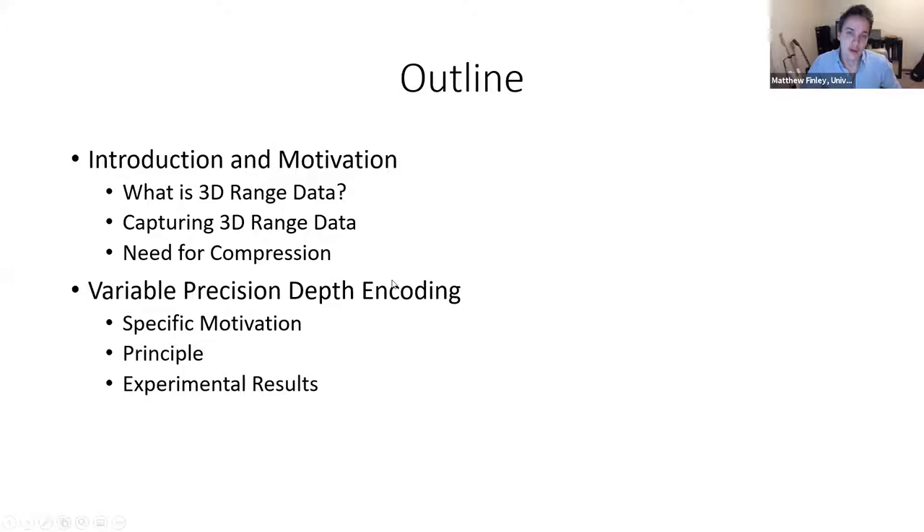Here's a brief outline of what I'll be discussing today. I'll start with some introductory material and general motivation for 3D range data — what it is, how we get it, and why we need to compress it. Then I'll talk more specifically about the method I'm presenting: the specific motivation, the mathematical principle behind it, and experimental results that corroborate the principle.